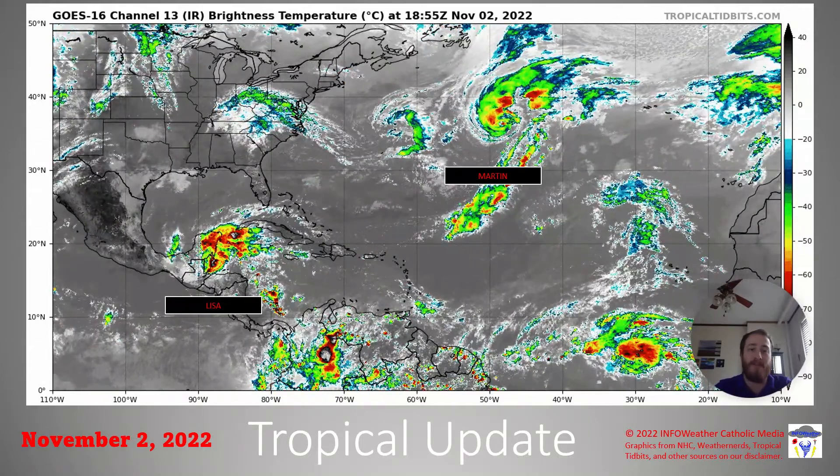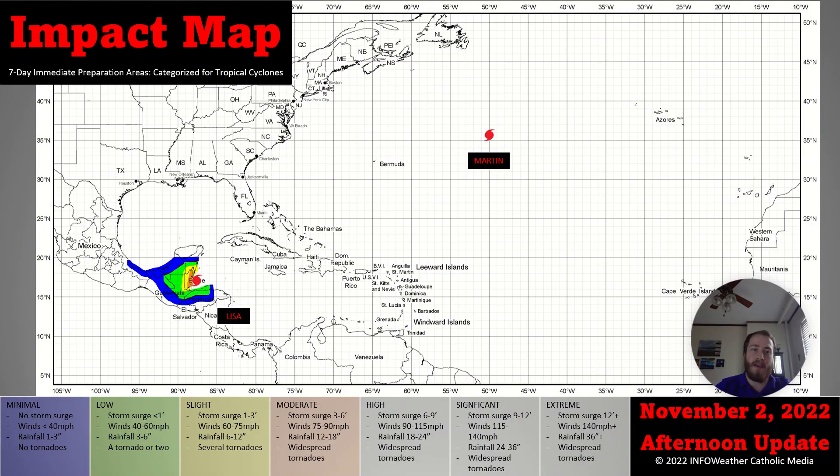The two main areas of convection across the whole basin are Lisa, nearing Belize and the Yucatan Peninsula, as well as Martin, located over the central Atlantic, going to go north of the Azores. The only one affecting land is going to be Lisa, where we do have moderate impacts due to those low-end hurricane-force winds, as well as storm surge from 4 to 7 feet. We're also going to be watching the shipping lanes as a result of Martin, where significant waves will impact shipping across the northern Atlantic Ocean.